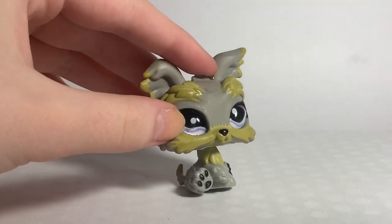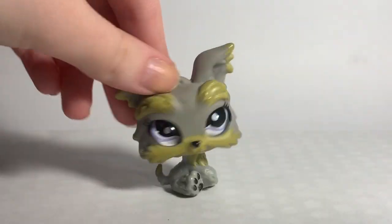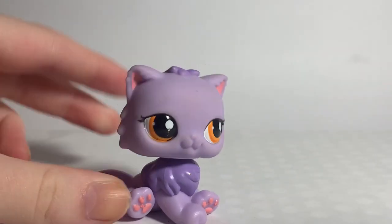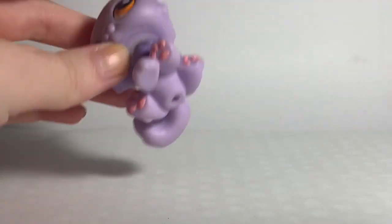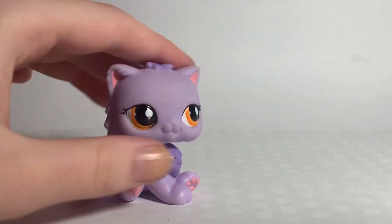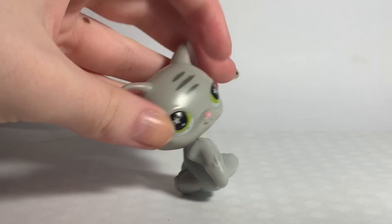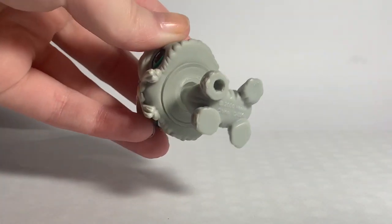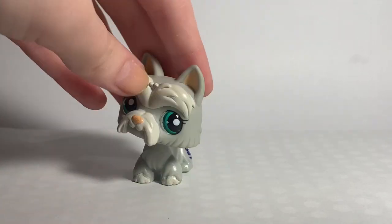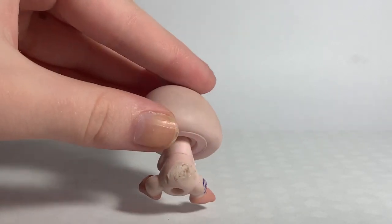Next is this freaking adorable otter — oh my goodness, what a pretty little girl, I love the otters. Next is this glass-eyed Yorkie, I believe. Next is this Persian cat, which I think is a blind bag pet, but I can't be too sure — it's really pretty though. Next is another McDonald's pet that was taken off its stand. Next is another Yorkie whose head is actually a bit stiff as well. Next is this other really freaking adorable stamp-eyed LPS, and her tail is a bit butchered.